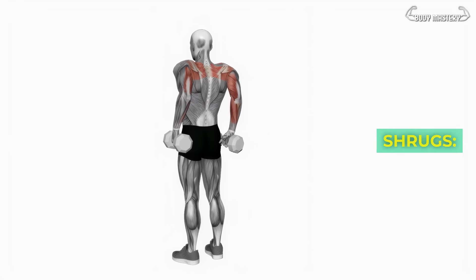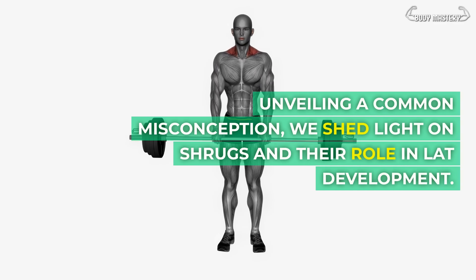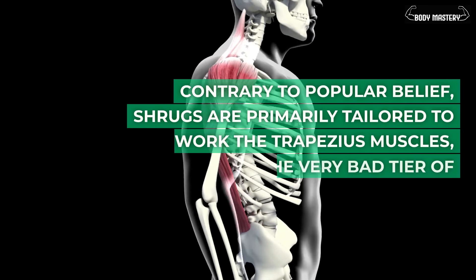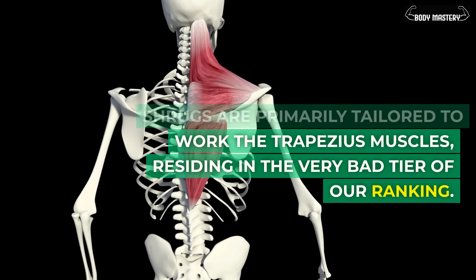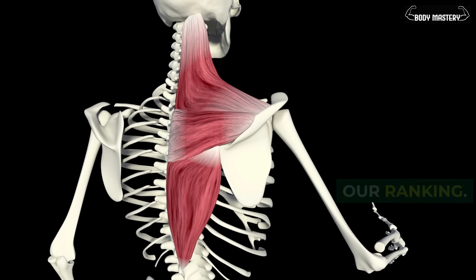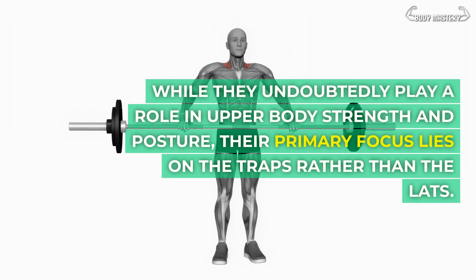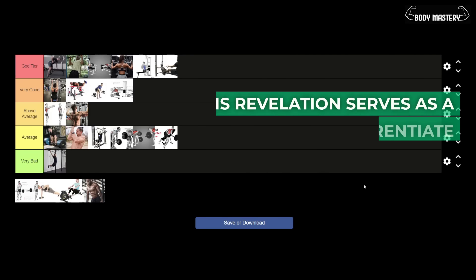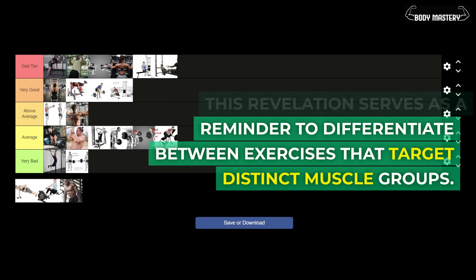Shrugs. Unveiling a common misconception, we shed light on shrugs and their role in lat development. Contrary to popular belief, shrugs are primarily tailored to work the trapezius muscles, residing in the very bad tier of our ranking. While they undoubtedly play a role in upper body strength and posture, their primary focus lies on the traps rather than the lats. This serves as a reminder to differentiate between exercises that target distinct muscle groups.